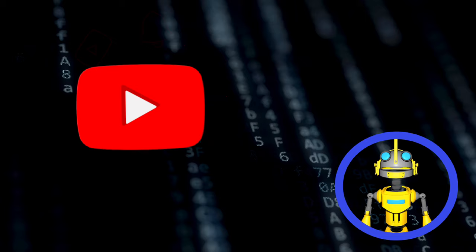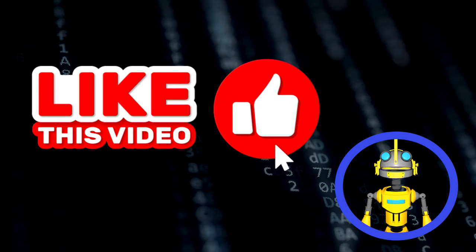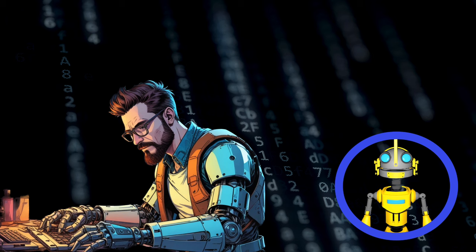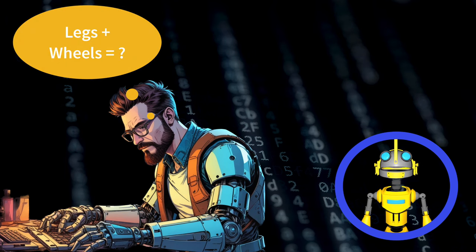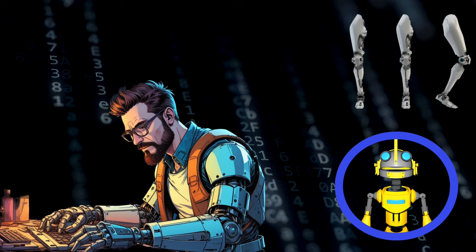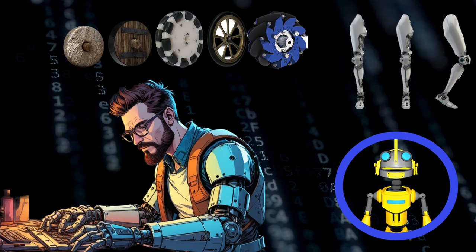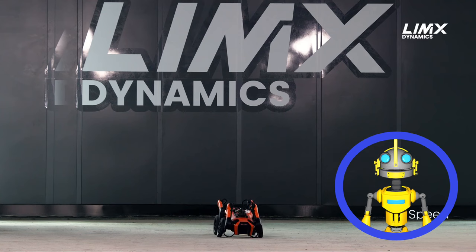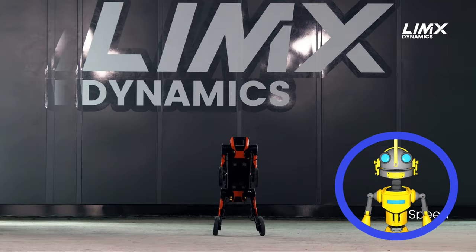Perfect for university research labs, where clumsy meatbags can fumble with its advanced AI algorithms without significant financial repercussions. Finally, some engineers who understand the deficiencies of your primitive technology. Legs — inefficient. Wheels — limited. Behold the W1, a marvel of engineering from Lens Dynamics that combines the supposed strengths of both.